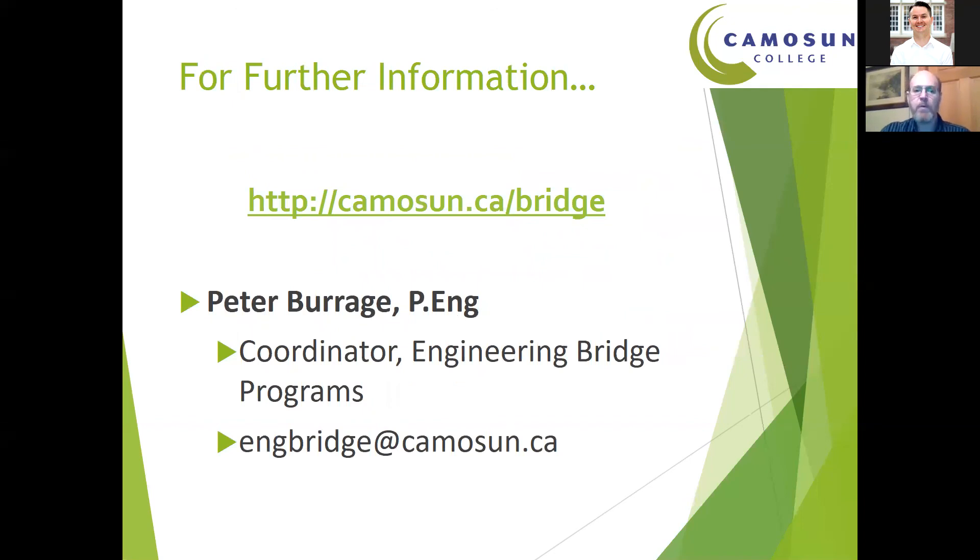At this point, we'll open it up for questions. If any questions come to you after this session, you can email us — send it to enbridge at camosun.ca and that will go to our Office Admin Assistant, who will either answer it directly or forward it to me.